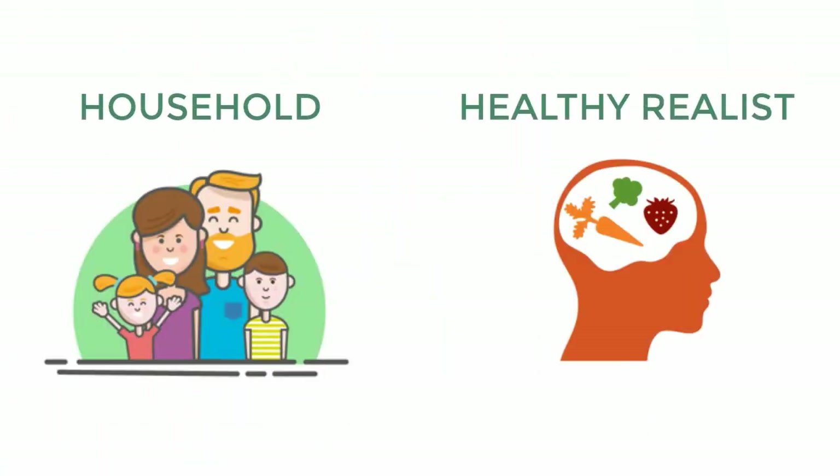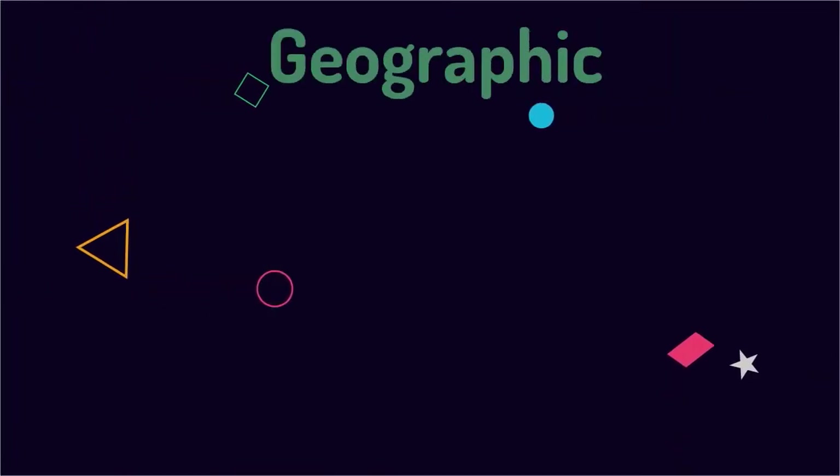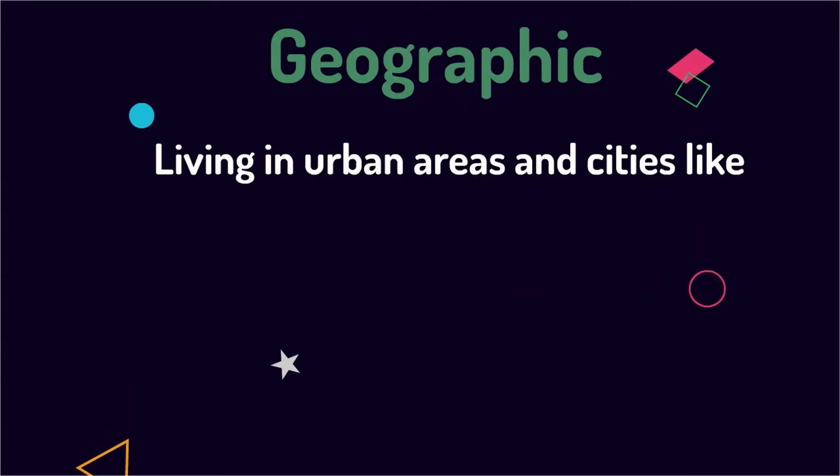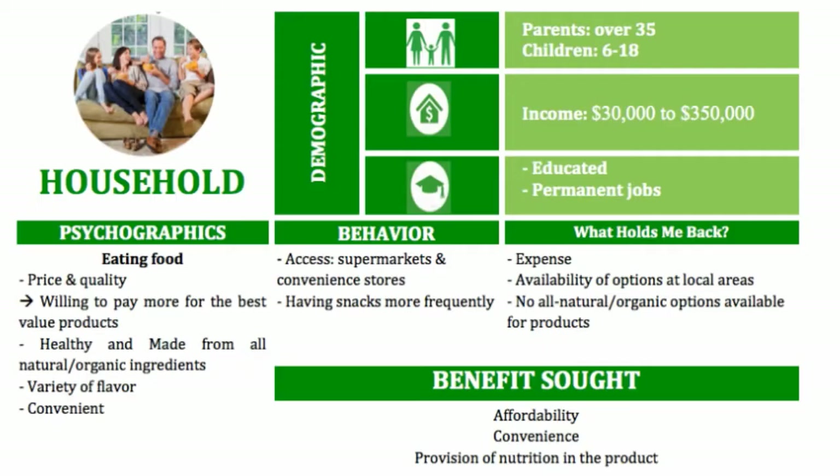Next, we continue with value delivery, focusing on target customers. There are two kinds of target customers for this snack product: households and healthy realists. Both share the same geographic segmentation — they are living in urban areas and cities like California, Los Angeles, and New York, where there is high population density, proximity to public transportation, and schools.